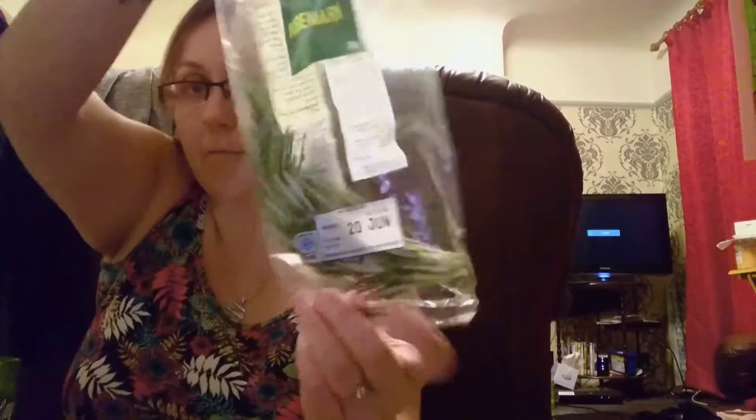I also got rosemary, which was like 90 pence, also down to 5 pence. And this was 85 pence, which is a cauliflower and broccoli mix. I got some - this is going to go quickly in the fridge.